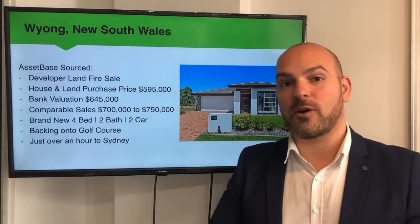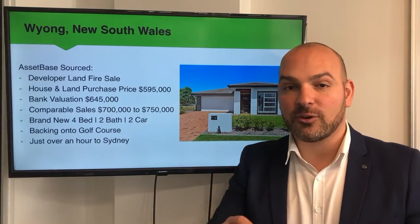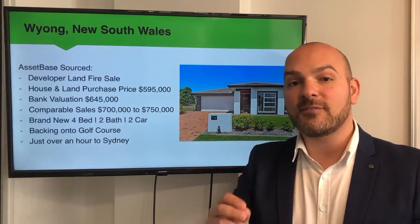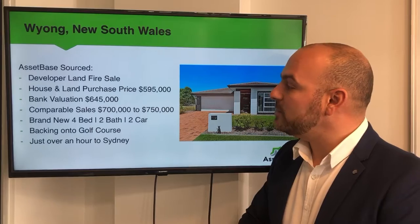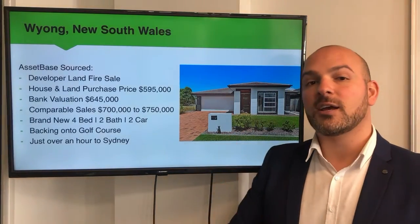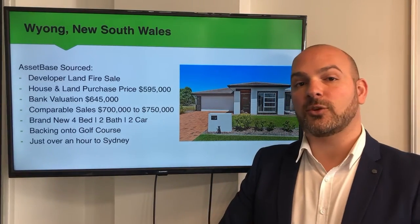What was really exciting was that we were able to get bank valuations back at $645,000. So our clients have made circa $50,000 profit before they've even turned soil, which is really exciting. Comparable homes in this suburb and this location are going anywhere from $700,000 to $750,000 — and that's for a four-bedroom, two-bathroom, two-garage home.